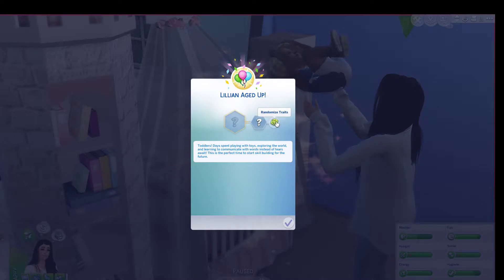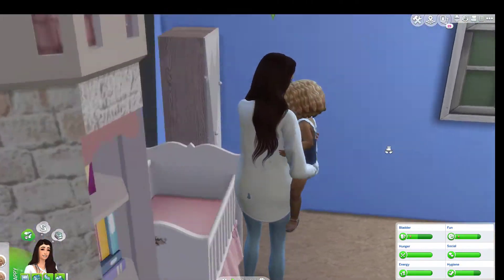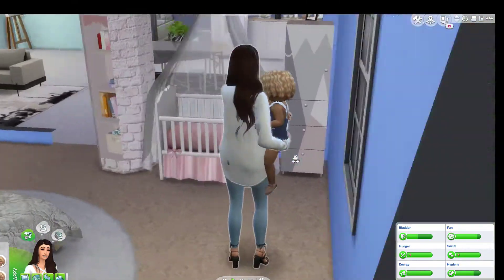We're just going to randomize her trait — one, two, three — she's a Charmer! Oh, that's so good! And that's her!